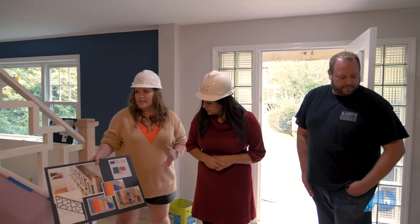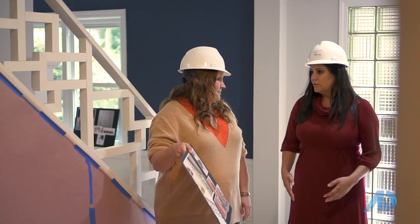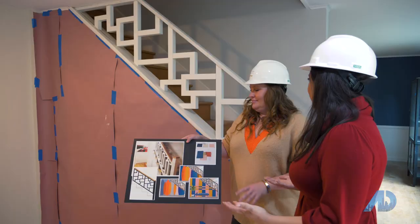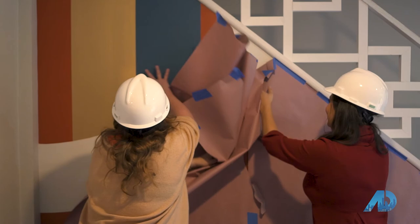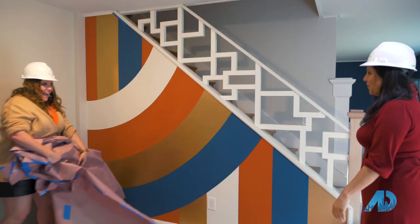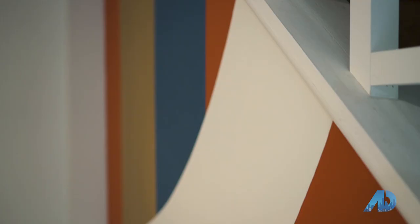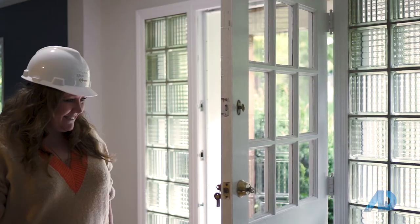This is sort of the focal point when you walk in the house. We really wanted to do something fun, so we worked with a muralist. This is custom — no other house is going to have this in the United States. Wow, beautiful! Isn't that nice? That is so cool. You're right, it hits you as soon as you walk in. I couldn't have imagined a better piece of wall art. I love it.